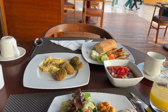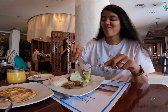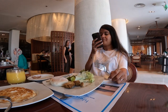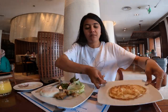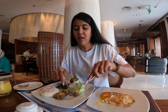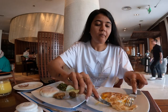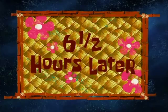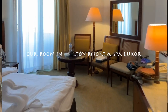Let's dig in! That's the million dollar Nile view — there's the view, there's the bar, and there's the Nile River.